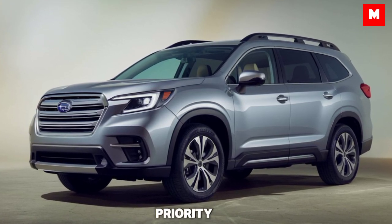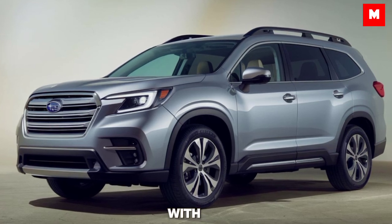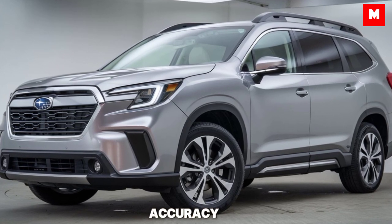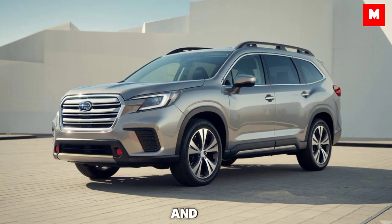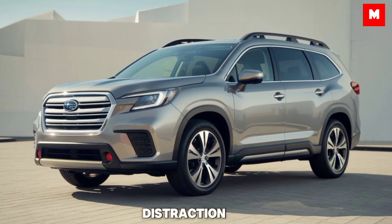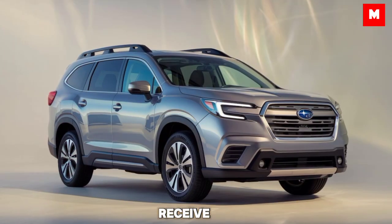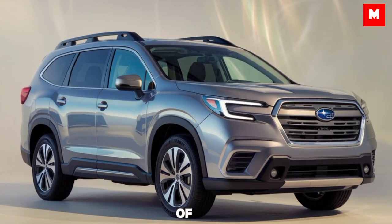Safety is always a priority for Subaru, and the 2025 Ascent is packed with advanced safety features. The EyeSight Driver Assist technology has been updated for better accuracy, including adaptive cruise control, lane-keeping assist, and pre-collision braking. New for 2025 is a distraction mitigation system, which helps keep you alert on those long drives. The Ascent is expected to receive top marks in crash tests, continuing Subaru's legacy of safety excellence.